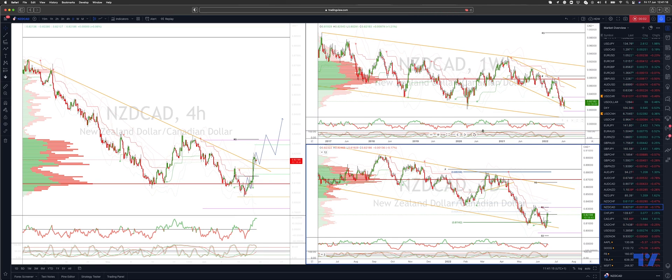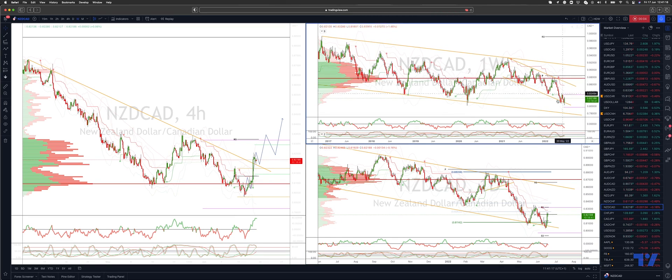Welcome traders to another Tickmill trading update with me Patrick Munley. I want to update the Kiwi CAD view here. Looking at the weekly chart, we are back in testing that trend channel support, potentially putting in an outside reversal candle here on the weekly time frame. I want to see this close at or very near the highs as a confirmation.